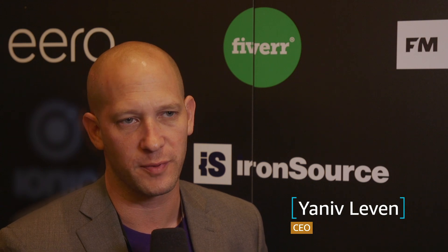My name is Yaniv Levin. I'm CEO of Panoply. Panoply is a smart data warehouse for BI, and that's its differentiation.